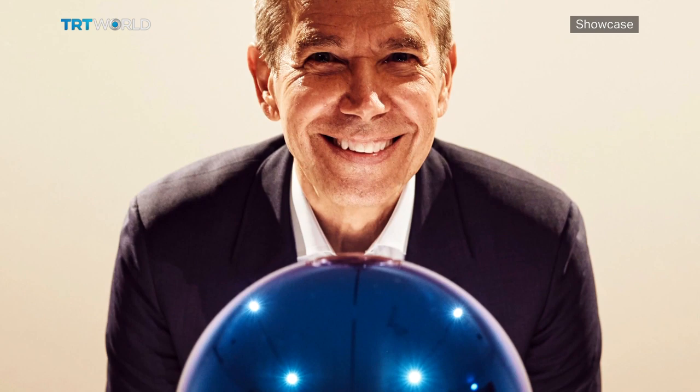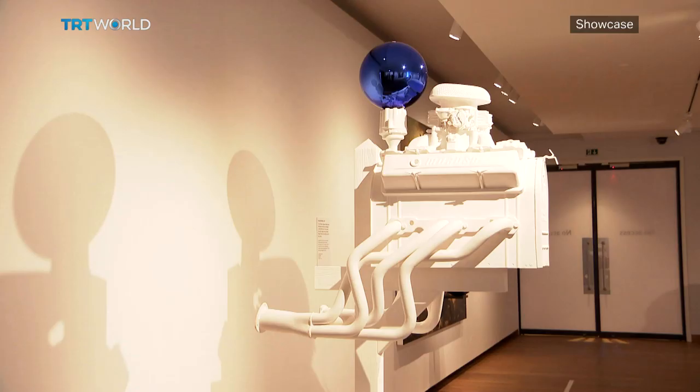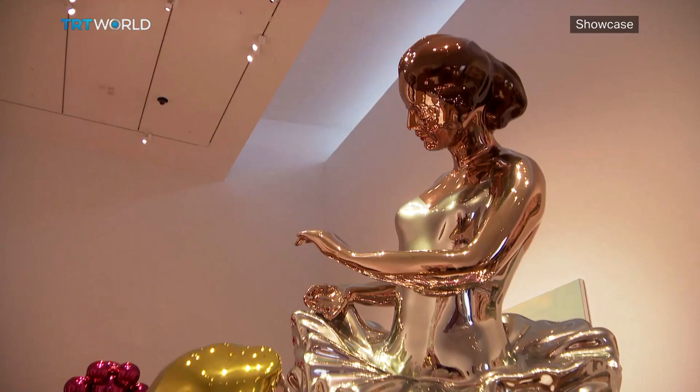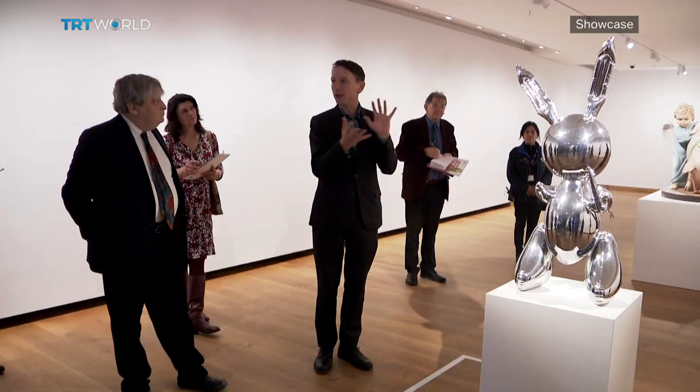Koons' work often hits the headlines, accused of being too expensive or too kitsch. But how does he really feel about his fame and the huge sums of money his artworks regularly fetch? "The value of art isn't in any form of economics — it's in your quality of life. It's about being able to become. The art so effortlessly brings all the humanities together. Through art, you can have a dialogue in philosophy and sociology and physics, psychology, aesthetics. The whole world opens up to you."